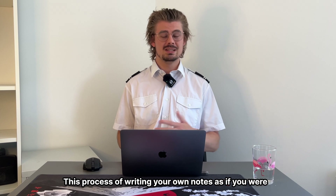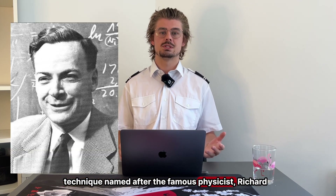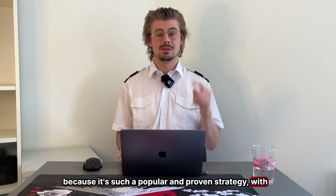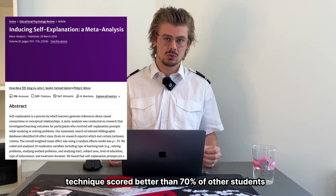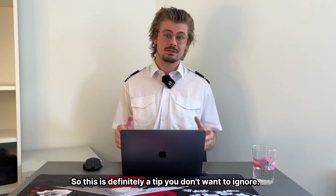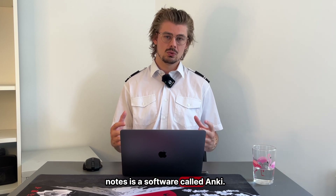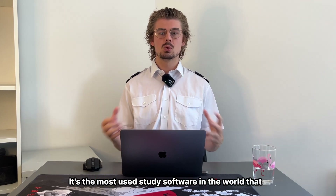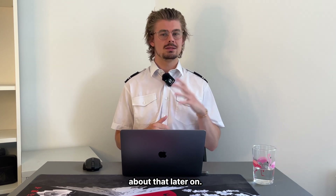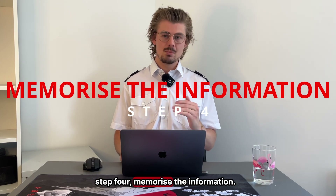This process of writing your own notes as if you were going to teach someone else is called the Feynman technique, named after the famous physicist Richard Feynman. It's such a popular and proven strategy — one study showed that students who use this technique scored better than 70% of other students who didn't use it. A tool I highly recommend for making these notes is a software called Anki, the most used study software in the world that you've probably never heard of. But I'll explain more about that shortly — first, let's move on to step four: memorise the information.